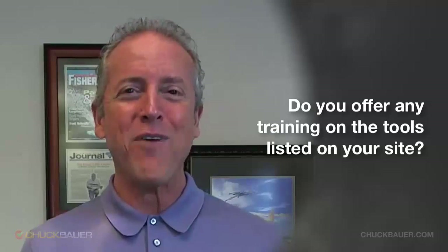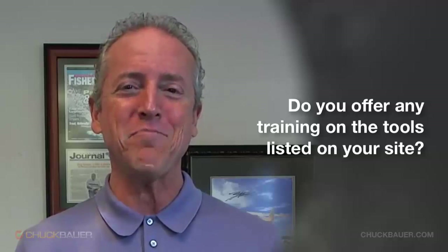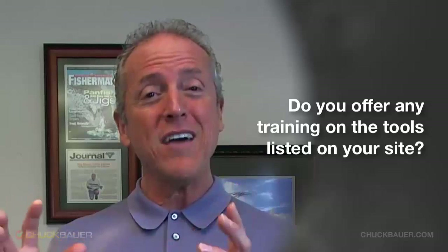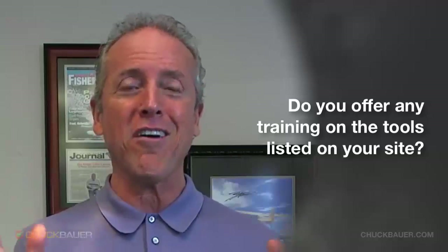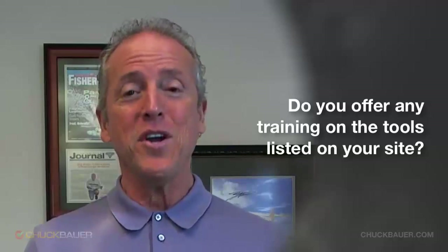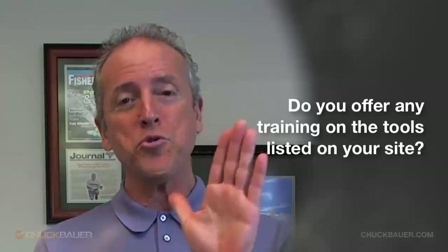Hello, I'm Chuck Bauer with Chuck Bauer Sales Training and Business Consulting. We frequently get asked: do you train on all the sales tools and collateral items that you talk about on your website or on social media? The answer to that is an emphatic yes — we have a sales training tools program.